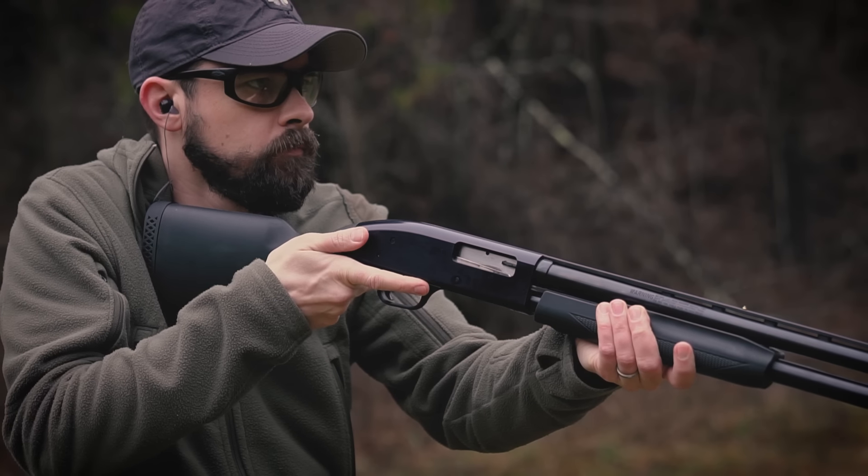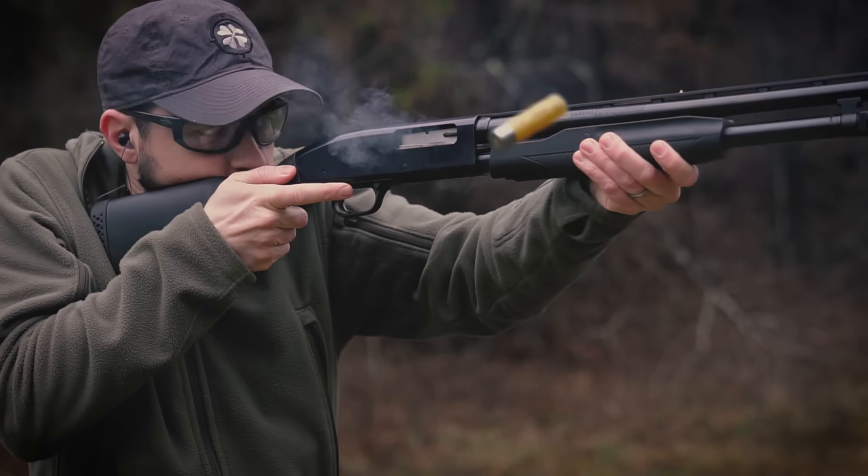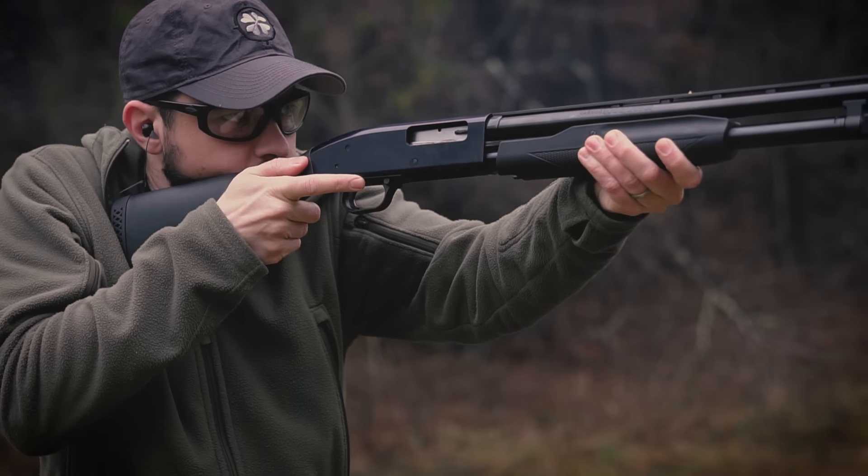It's always been overshadowed by the more popular and more powerful 12-gauge, but there's nothing wrong with relying on a 20-gauge shotgun to defend your home. At close range, 20-gauge buckshot is typically just as effective as 12-gauge, but it can have a lot less recoil. Less recoil usually leads to better shot placement, and for a lot of people it also means they're more likely to practice.